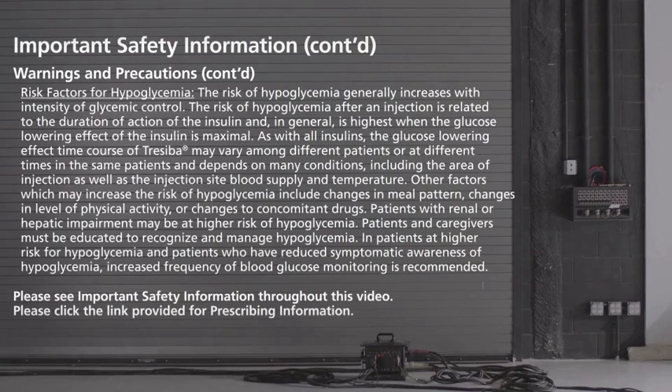Risk factors for hypoglycemia: the risk of hypoglycemia generally increases with intensity of glycemic control. The risk after an injection is related to the duration of action of the insulin and is highest when the glucose-lowering effect is maximal. The glucose-lowering effect time course of Treceba may vary among different patients or at different times in the same patient, depending on the area of injection, injection site blood supply, and temperature. Other factors include changes in meal pattern, level of physical activity, or concomitant drugs. Patients with renal or hepatic impairment may be at higher risk. Patients and caregivers must be educated to recognize and manage hypoglycemia, and increased frequency of blood glucose monitoring is recommended for higher-risk patients.